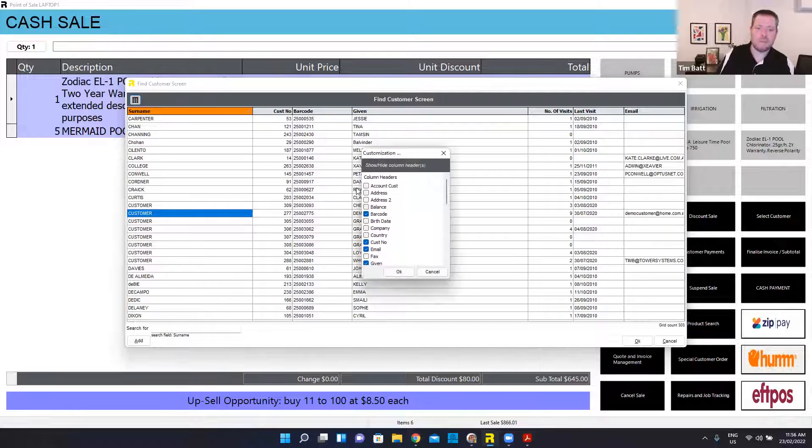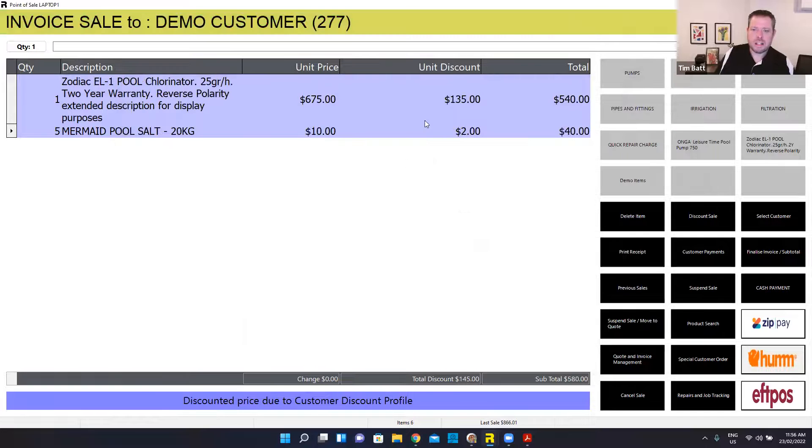So if I just choose my demo customer and select that one — that customer has a discount profile, so they actually get a higher percentage off. The system's gone and changed my price for me. I could override it just by clicking on that discount price and removing it if I wanted to, but they're a VIP so they're entitled to that pricing. And this is also an account sale — if I wanted to put this onto a customer's account, maybe it's a local pool maintenance business, all I need to do is finalize my sale.